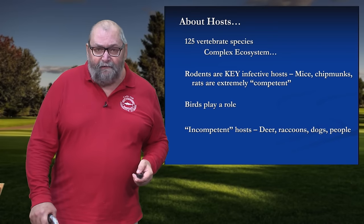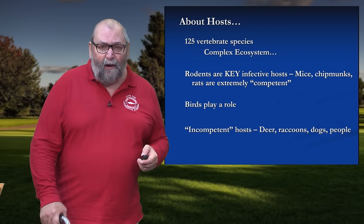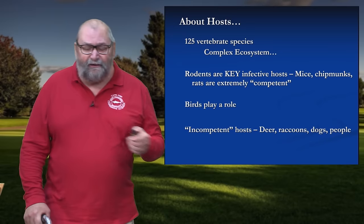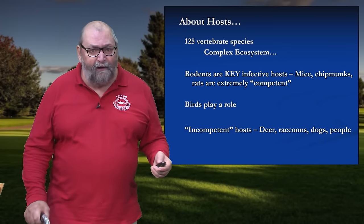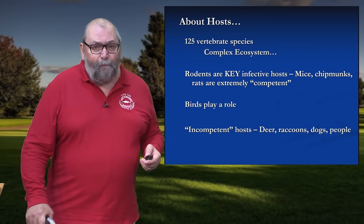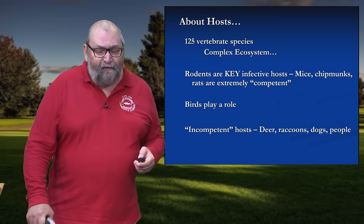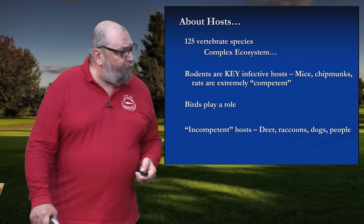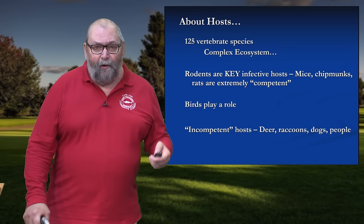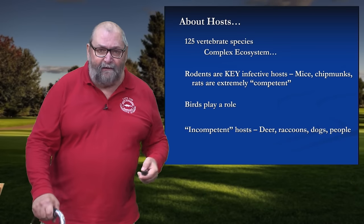Why is the name 'deer tick' a misnomer? This thing has been documented to be associated with 125 different vertebrate hosts — so it's not just about deer, it's not just about mice. This is a very complex ecosystem with a lot of moving parts. The rodents are very important here: the mice, the chipmunks, the squirrels, the rats. They're what we call competent hosts, meaning these animals have the ability to harbor the Lyme disease bacteria and transmit it back into the tick population.